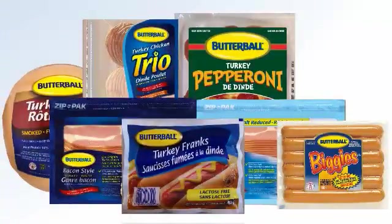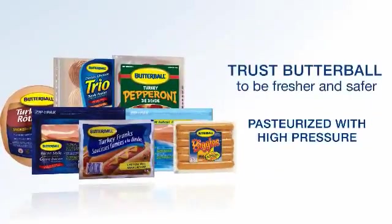Trust Butterball products to be fresher and safer because they are high pressure pasteurized.